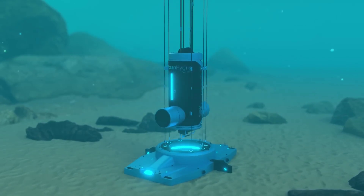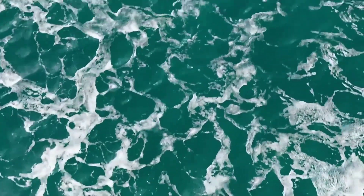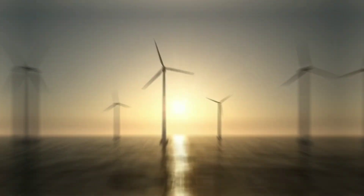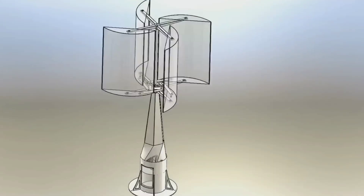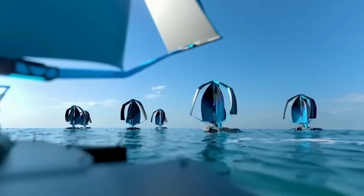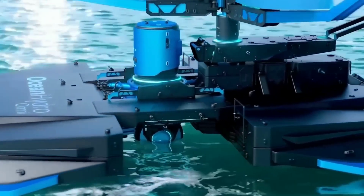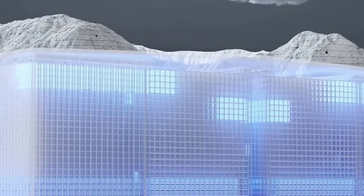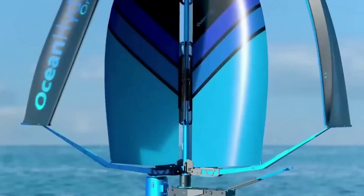That's it for this video. I hope you learned something new and interesting about Ocean Hydro-Omni, the breakthrough tech that solves wind power's biggest problem. This is a technology that has the potential to transform the world of renewable energy and make it more accessible, affordable, and sustainable for everyone. If you enjoyed this video, please give it a thumbs up and share it with your friends. If you have any questions or comments about Ocean Hydro-Omni or any other topic related to science and technology, feel free to leave them in the comment section below. Don't forget to subscribe to my channel and hit the bell icon so you'll be notified whenever I upload a new video.